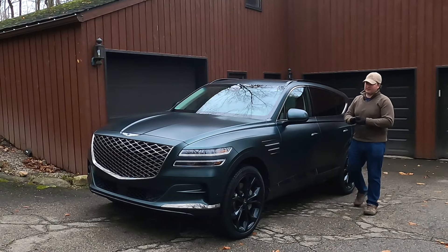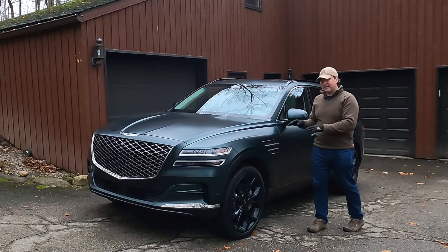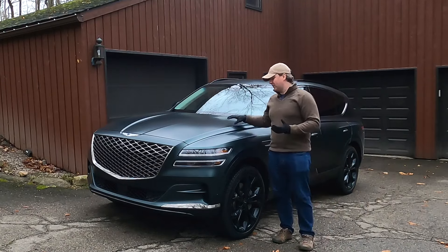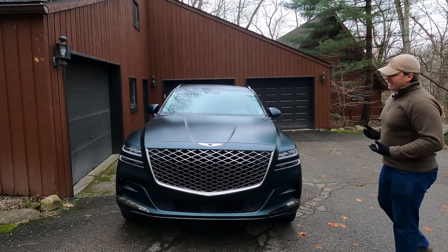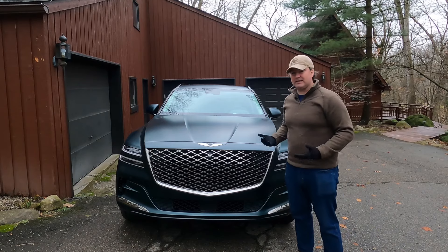The Genesis GV80 first arrived in the U.S. as a 2021 model year SUV. This Prestige Signature followed one year later. And for 2024, it continues to offer amazing luxury for not much over $80K. Let's take a closer look.